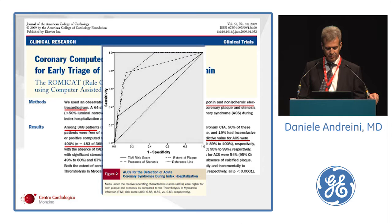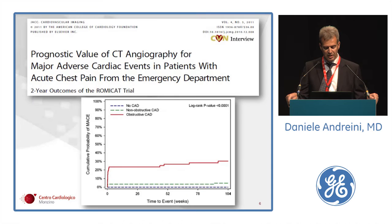CT also showed improved discrimination power in comparison with the TIMI score. Importantly, the two-year follow-up study of ROMICAT-1, published in JACC Imaging 2011, showed that in patients with normal coronaries, no events were recorded at two-year follow-up, and also a very low rate of events in patients with less than 50% stenosis.